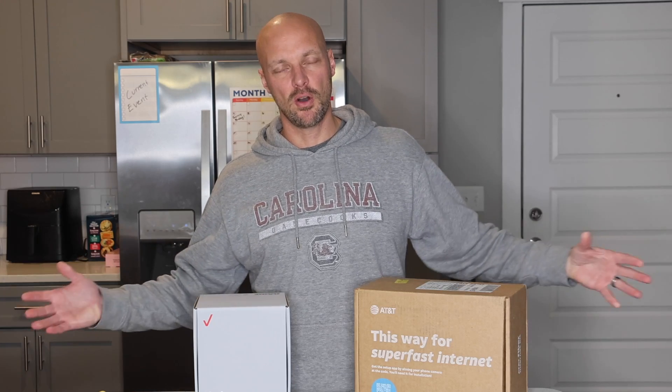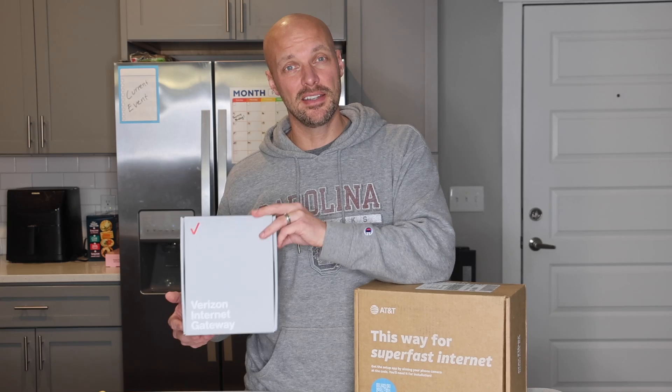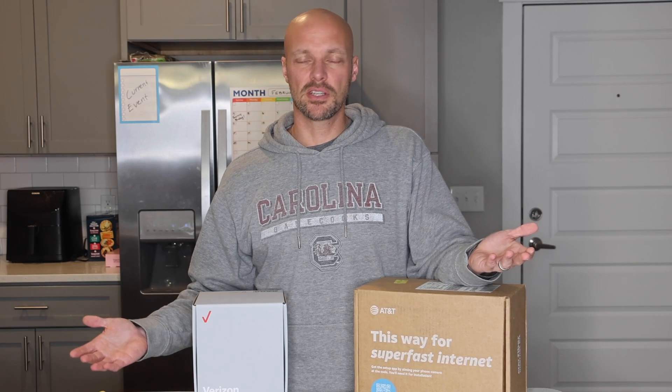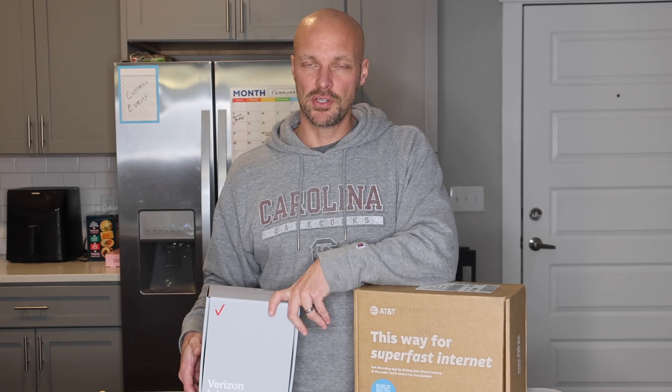This is wireless, so it really depends. If you have a big home, you might need an extender. The same thing is really true with 5G services — you can get an extender. It helps with the distance from where you put the source, but it really isn't going to help you a tremendous amount if your area doesn't have really good 5G services.